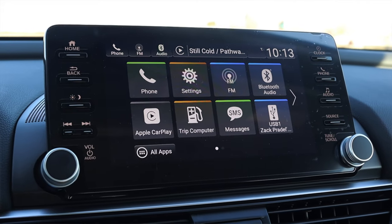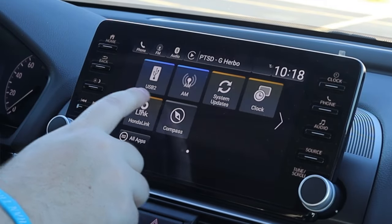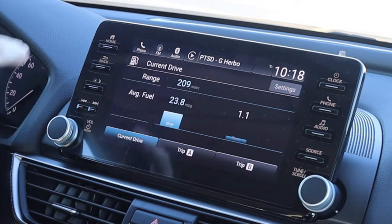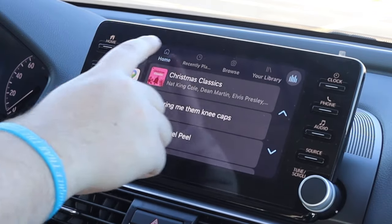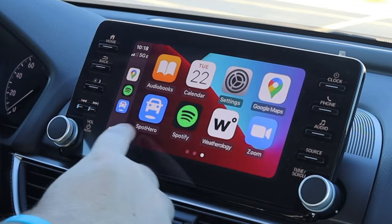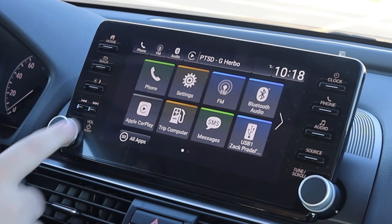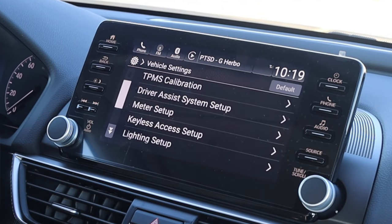Moving into the center, I have a fairly nice touchscreen display. This is the more updated version of Honda's infotainment system — like the Odyssey, Ridgeline, and Insight — where the Civic and CR-V still have the old-style system. I like this version better; it looks really nice, very clean, colorful, and easy to use with big buttons. I don't have cool extras like cabin talk from the Odyssey or bed speakers from the Ridgeline, but I do have Apple CarPlay and Android Auto, and that's all I really need.